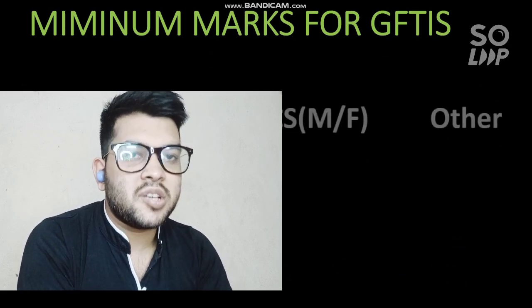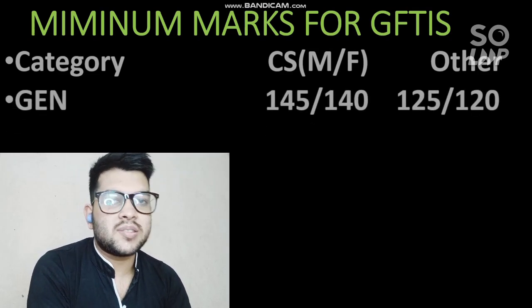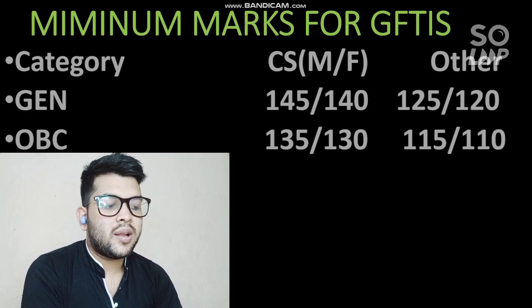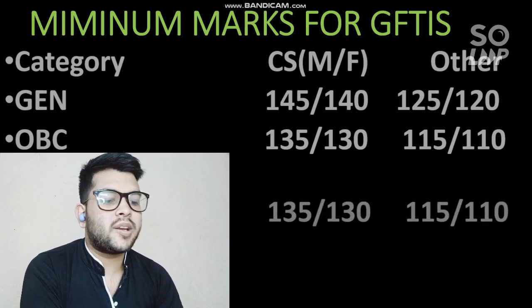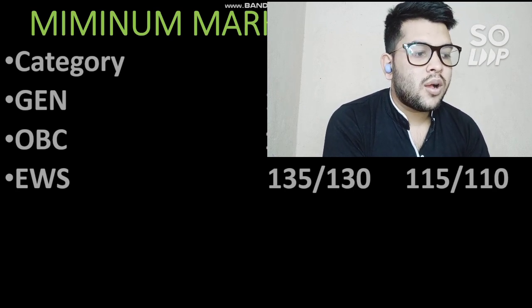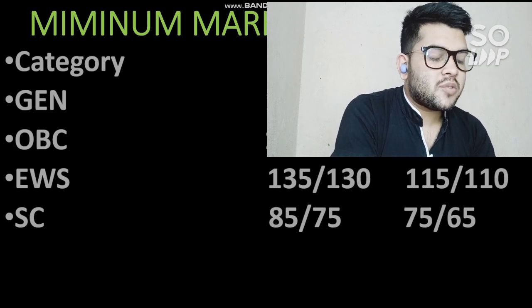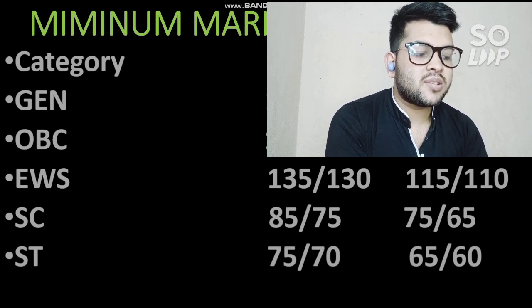Now for the minimum marks for GFTI colleges — Government Funded Technical Institutions. For General category, you need at least 145 marks for CS branch and 125 for other branches; for female it is 140 and 120. For OBC, 135 for CS male, 130 for female, and for other branches 115 and 110. For EWS, 135 and 130 for CS, and 115 and 110 for other branches. For SC category, 85 and 75 for CS and 75 and 65 for other branches.